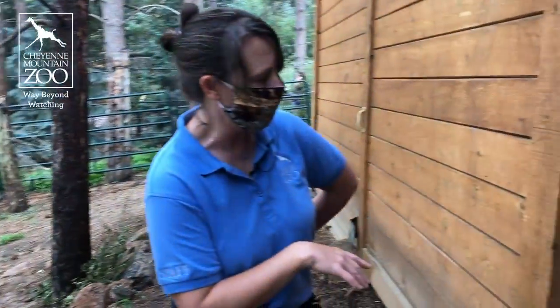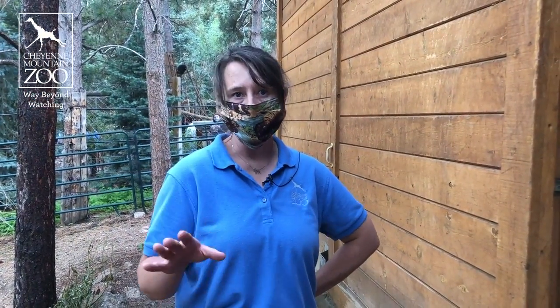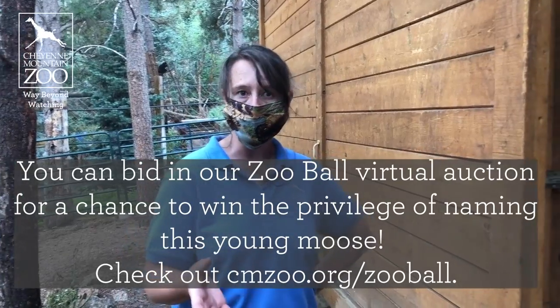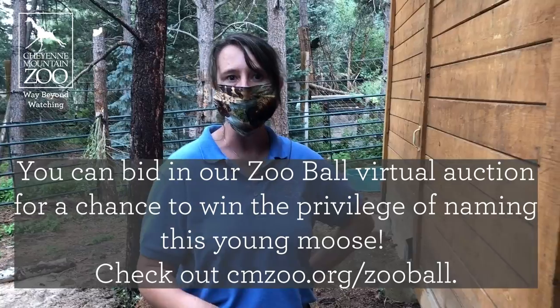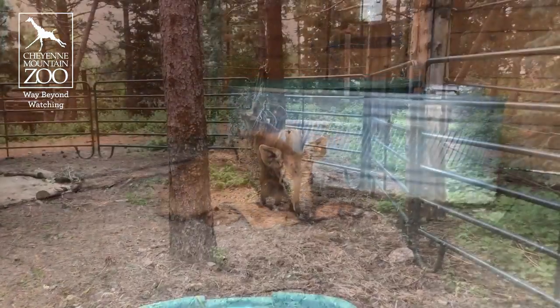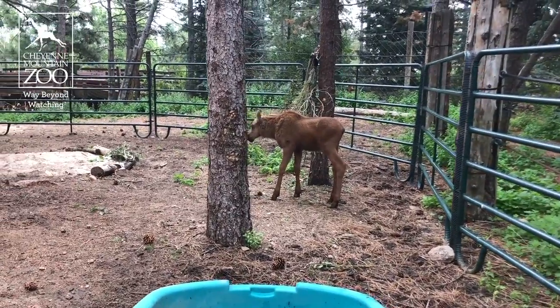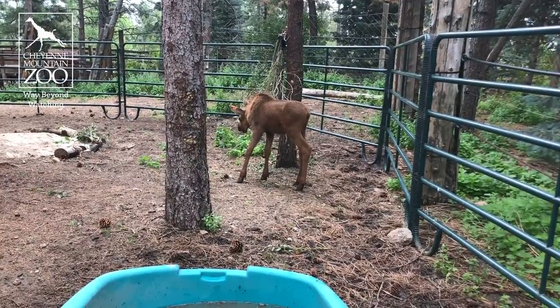A really popular question: everybody wants to know what's his name. We don't have an official name yet. We are going to put that up on our online Zooball, where somebody will be able to bid and win the opportunity to name this little chap. But for now, of course, we call him all sorts of things — you've probably heard me say 'pumpkin' a few times — the moose calf, the cutie. Terms of endearment work for him pretty well.